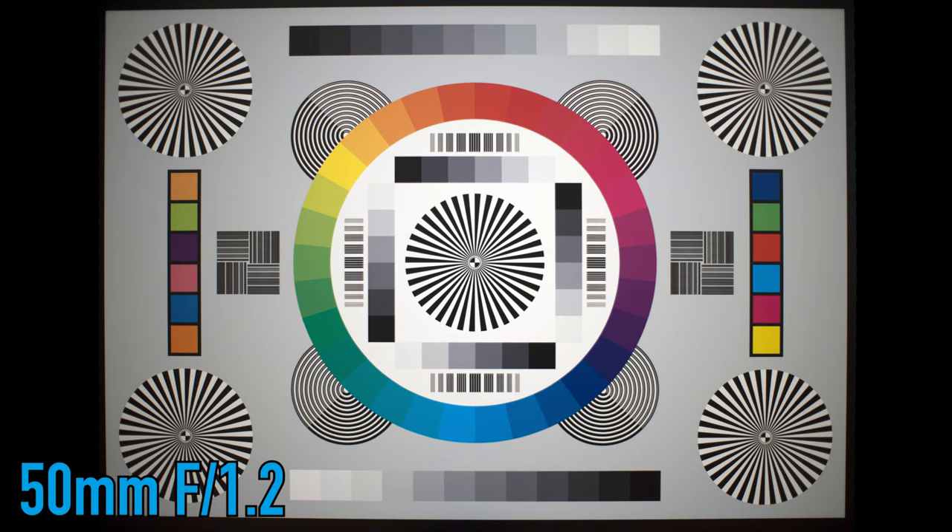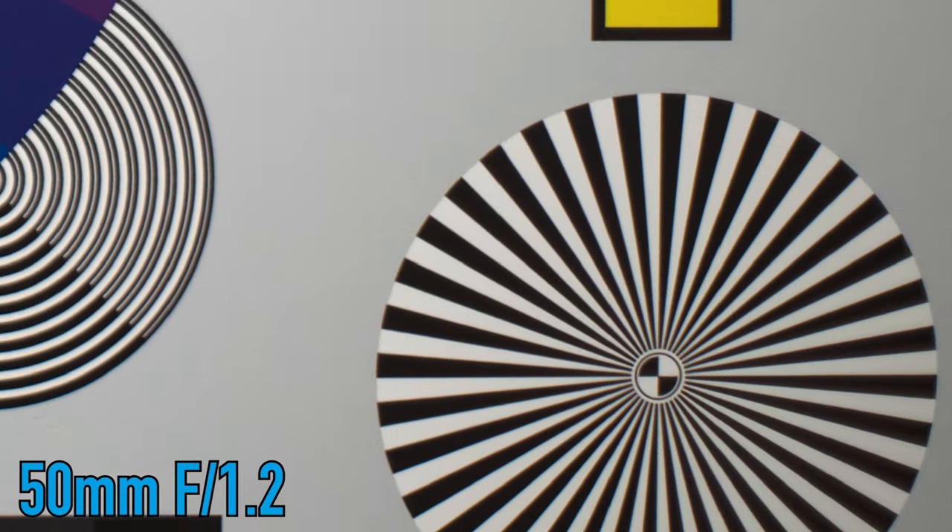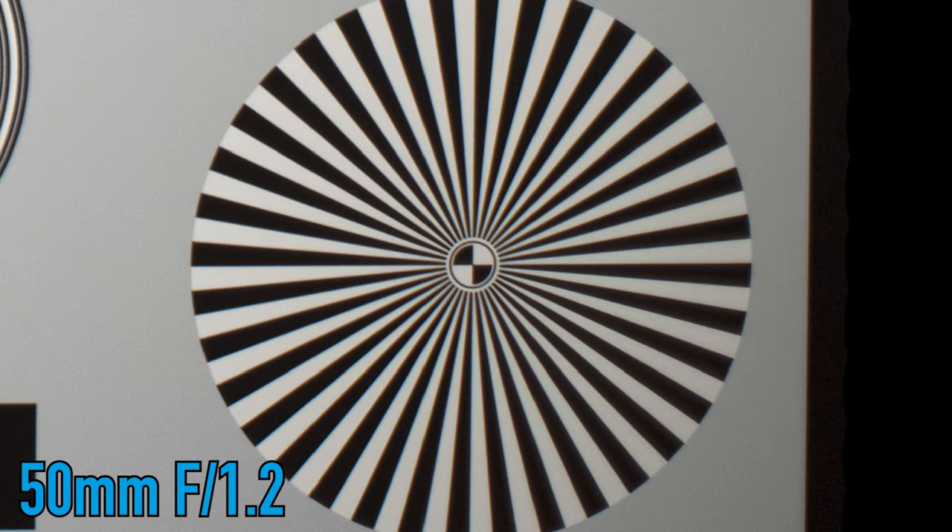Looking more scientifically at a graph image shot at 50mm f/1.2 wide open — this lens is decently sharp at the center, especially considering this is at f/1.2 letting in a lot of light. However, zooming into the corners tells a different story: it's noticeably darker due to heavy vignetting, and there is a clear loss of contrast, though the chromatic aberration doesn't look too bad here.